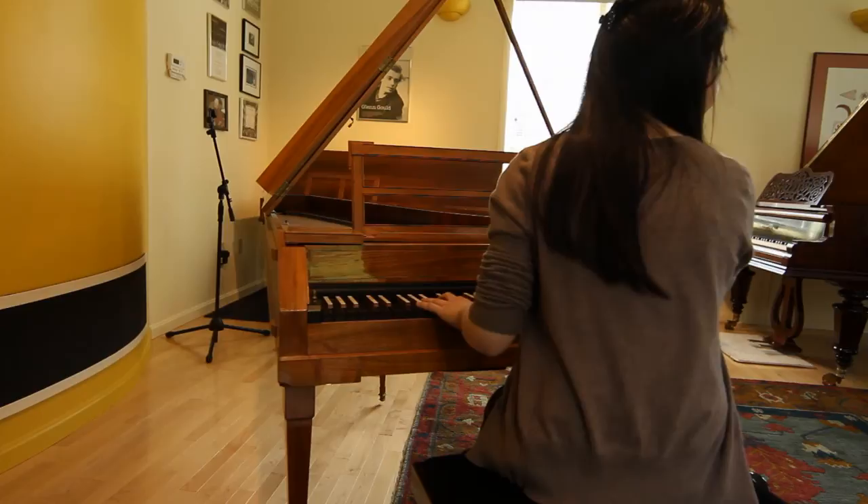What I hope I'm accomplishing with them is showing them that they can make their own relationship with this music — that they can go straight to the source, look at the scores, hear the sounds that the composer had in mind, and really find their own voice.